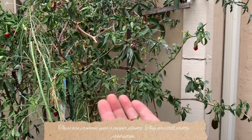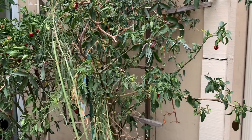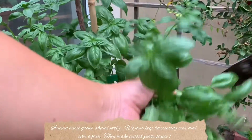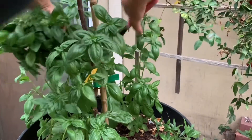These are previous years' pepper plants — they are still pretty productive. Two varieties: jalapeño and serrano. Italian basil grows abundantly; we just keep harvesting over and over again. They make a good pesto sauce.